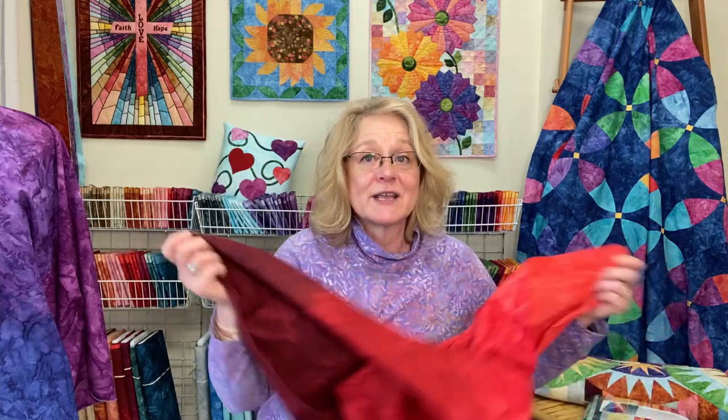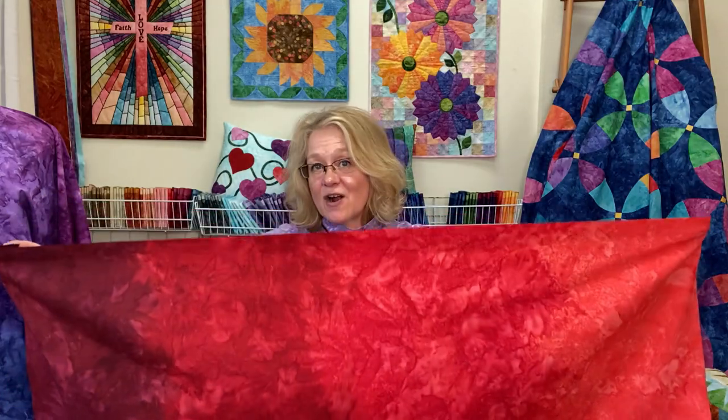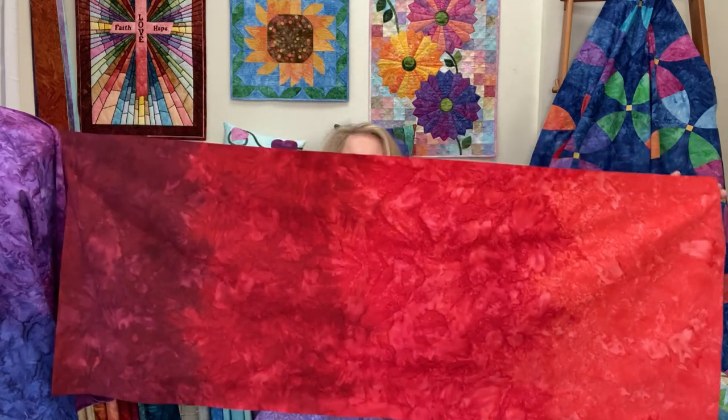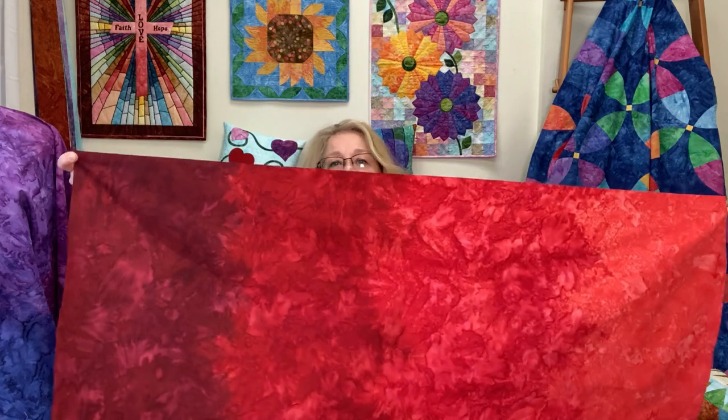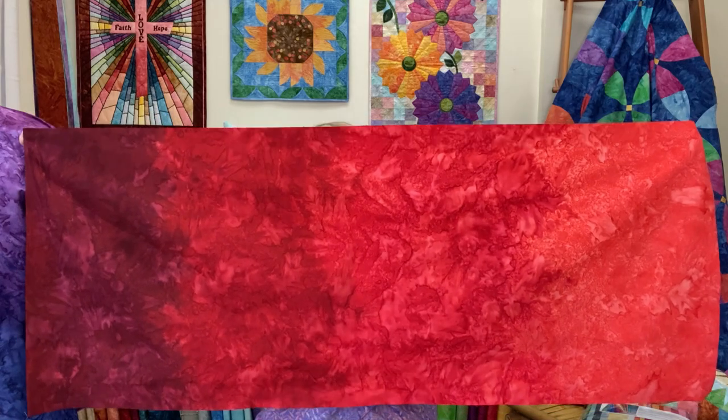Let me share with you what they look like and why they're called gradations. Each one of the fabrics transitions in color from a light to a dark, or between two or three different color families. We have about 30 of them in our collection right now. This is Cardinal — if you can see, it transitions from a lighter red into a very deep red, and you can distinctly see three to four different shades.